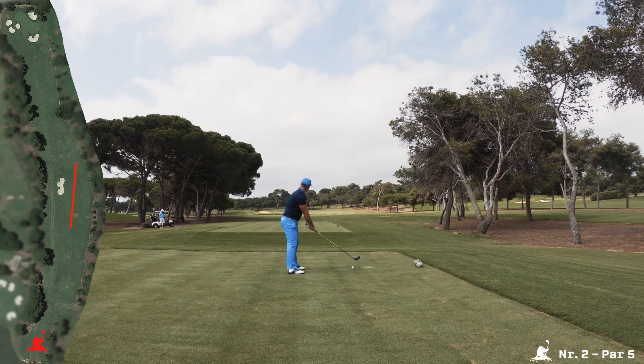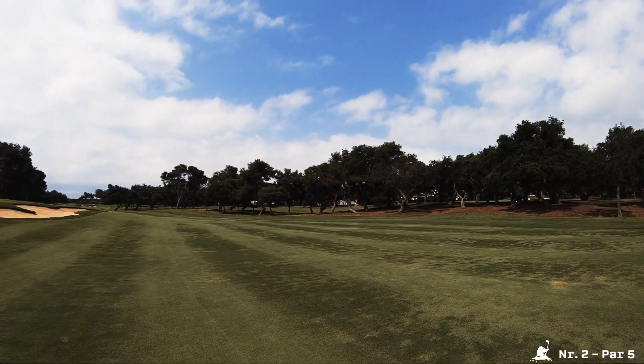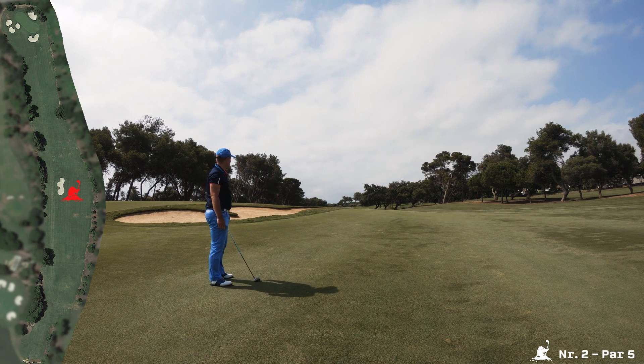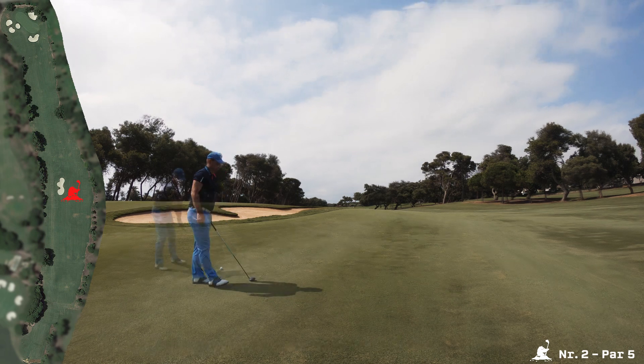First shot is somewhere to the right. So although a pretty average tee shot left the shoulder of the bunker, the hole is pretty long. I get 250 meters left to that elevated green. In this case just a layup, but I could use everything I want.